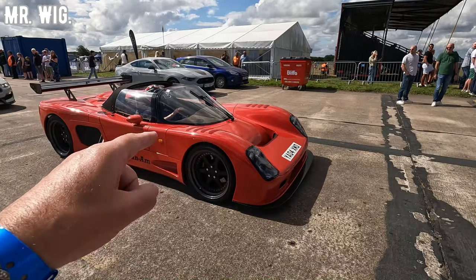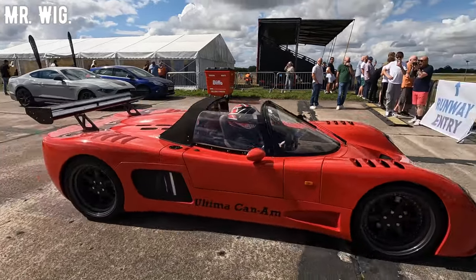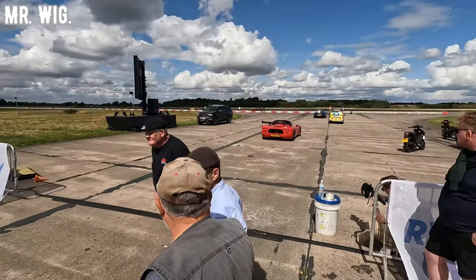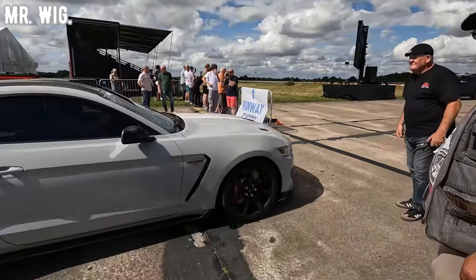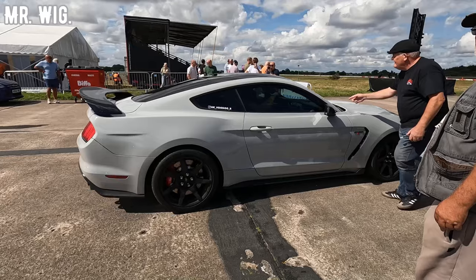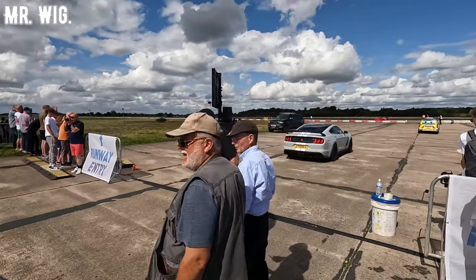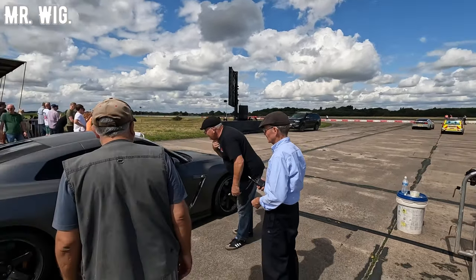We've got an Ultima — this is awesome and fast, let me tell you, with the American car. The Ford Mustang always sounds amazing — wow, that is loud.